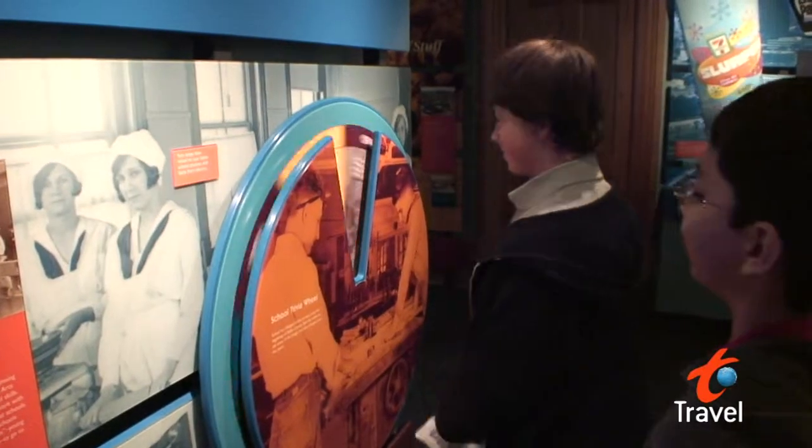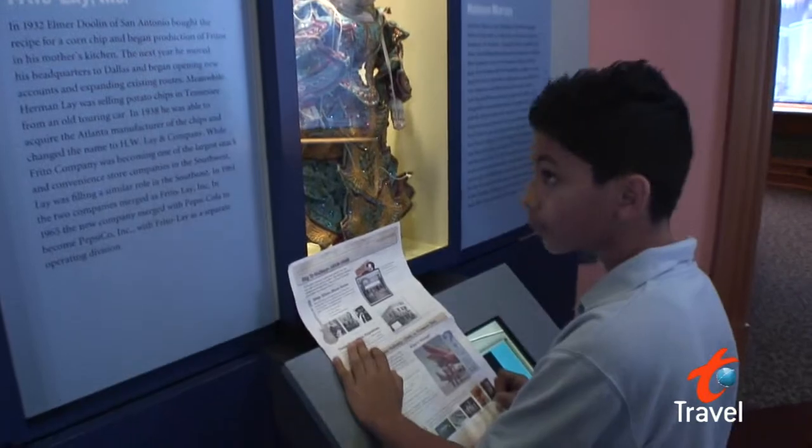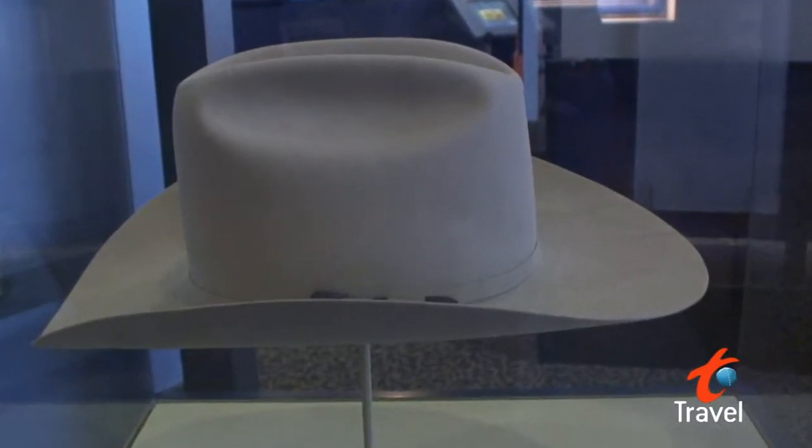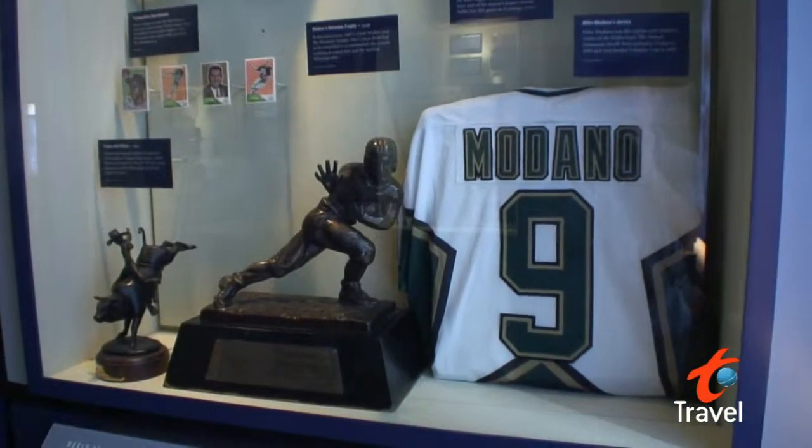The building may be old, but the exhibits on the inside are modern and interactive and a fun way to learn about the history of the area. And they even have J.R. Ewing's hat from the TV show Dallas and lots of sports paraphernalia.